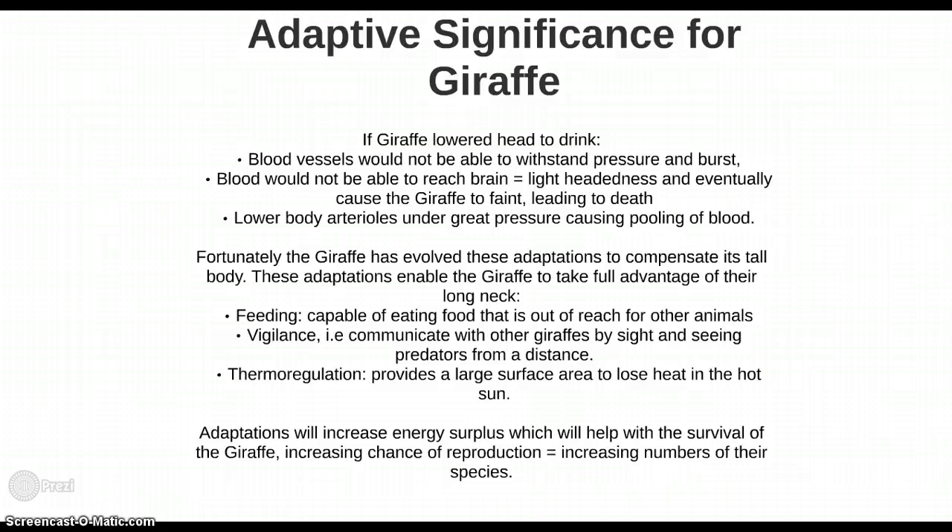These adaptations enable the giraffe to take full advantage of its long neck — for example, feeding on food out of reach for other animals, and gaining an elevated view of surroundings for sighting predators from a distance. Their long neck also aids thermoregulation by providing a large surface area to lose heat in the hot sun. In turn, these adaptations decrease the energy used for regulating blood pressure, increasing energy surplus available for reproduction, thereby increasing the number of the species.